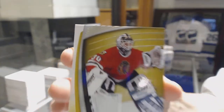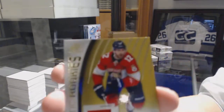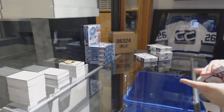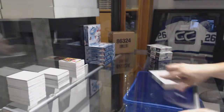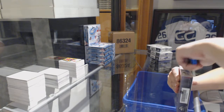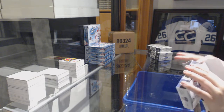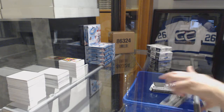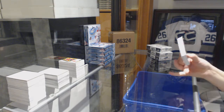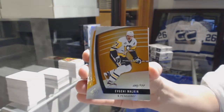Jersey for the Chicago Blackhawks, Ed Belfour. And Ian McCoshen, rookie jersey numbered to 399 for the Florida Panthers. We've got an orange numbered to 150 for the Pittsburgh Penguins, Evgeny Malkin.